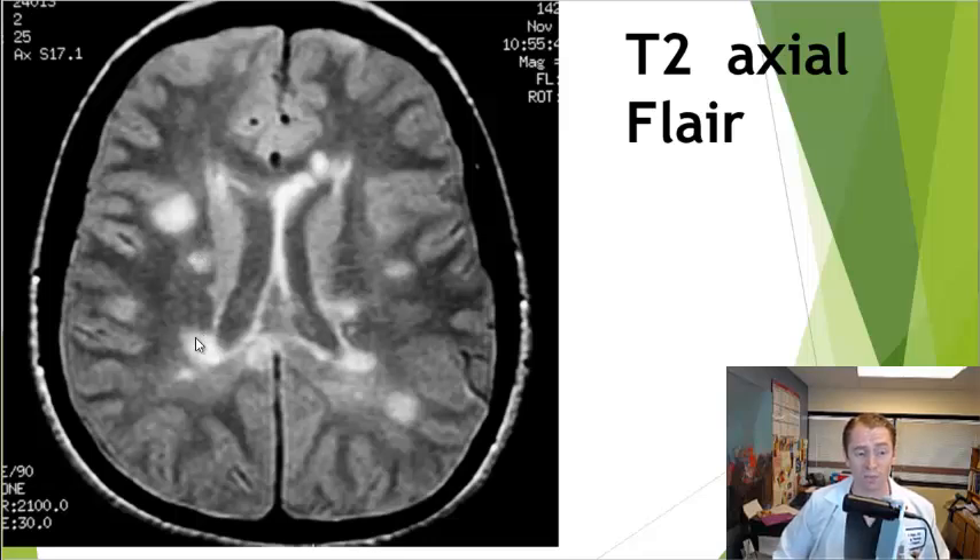The lesions are larger, well-demarcated between normal and abnormal tissue, often touching the ventricles or fluid-filled spaces in the corpus callosum, brainstem, optic nerve, and spinal cord.